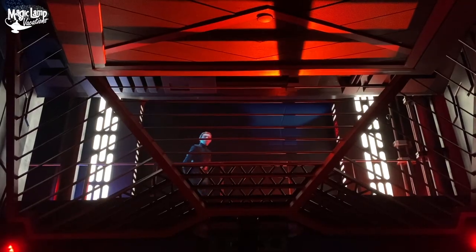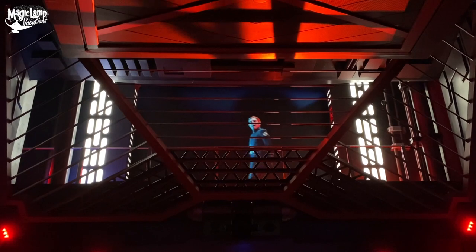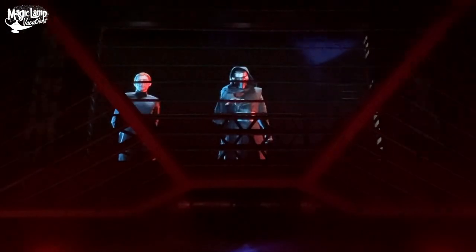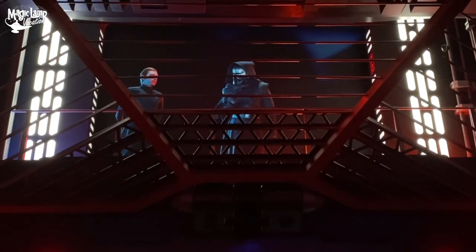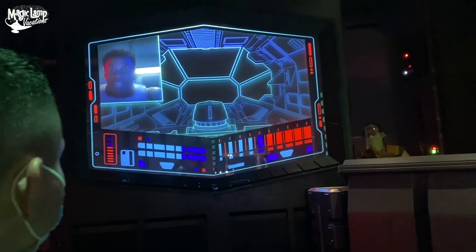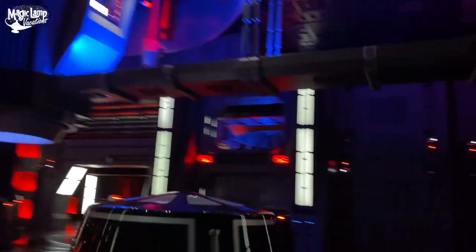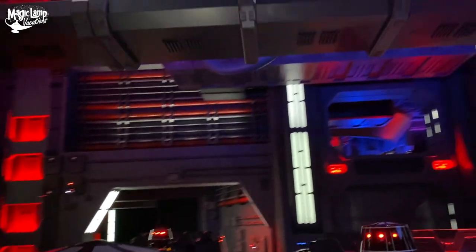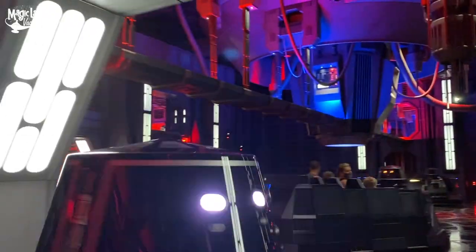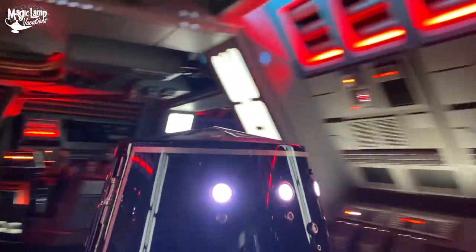Kylo Ren appears: 'Enemies of the First Order — we will crush your resistance. You chose the wrong side and now you will pay. You have what I want — the location of the secret base — and I will take it from you. Keep the prisoners here. I will return to finish this personally.' Then the escape begins — we're moving through the hallways. 'Tell them it's a prisoner transfer.' 'There's a clear path to the turbo lifts at the end of the hallway. Turn right.'